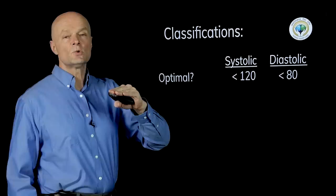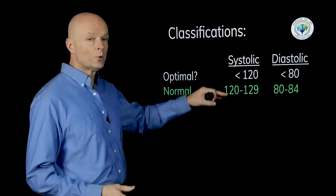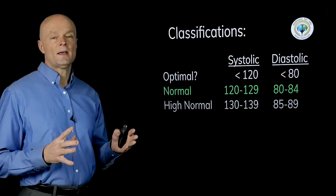A normal range would be 120 to 129 over 80 to 84 — don't get too hung up on just a couple of points because these things fluctuate. High normal would be 130 to 139 over 85 to 89. As long as it doesn't get too low, all of these are totally okay because people are different and there's no real health detriment to any of these levels.